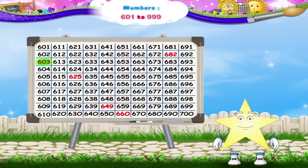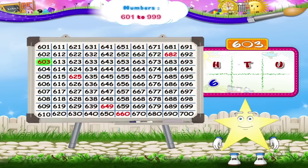The first number highlighted is 603. There are six hundreds, zero tens, and three ones in this number.